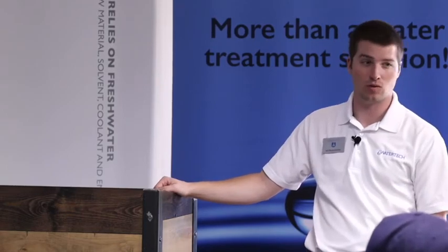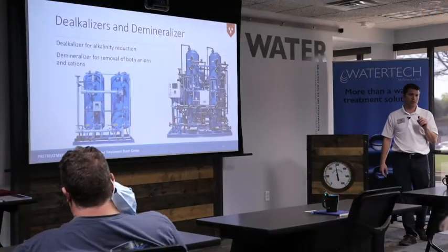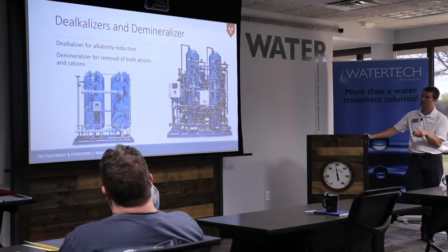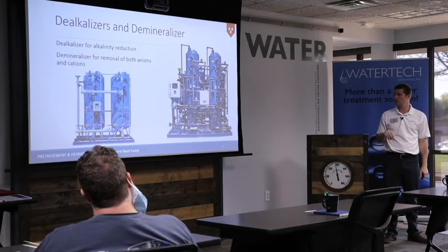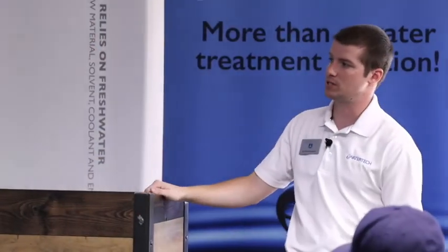Dealkalizers and demineralizers — does anyone have either of these? Not as common. Dealkalizers used to be more common, but RO systems have kind of taken over as the standard. The name implies what it does — a dealkalizer pulls alkalinity out; a demineralizer pulls out both anions and cations, essentially any ion in the water. Your process would have to dictate that you need water that pure to put it in a system like this.